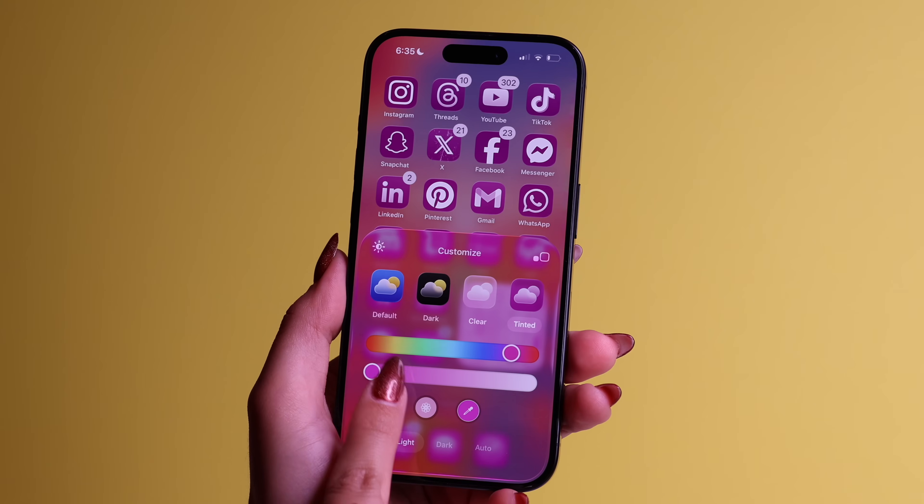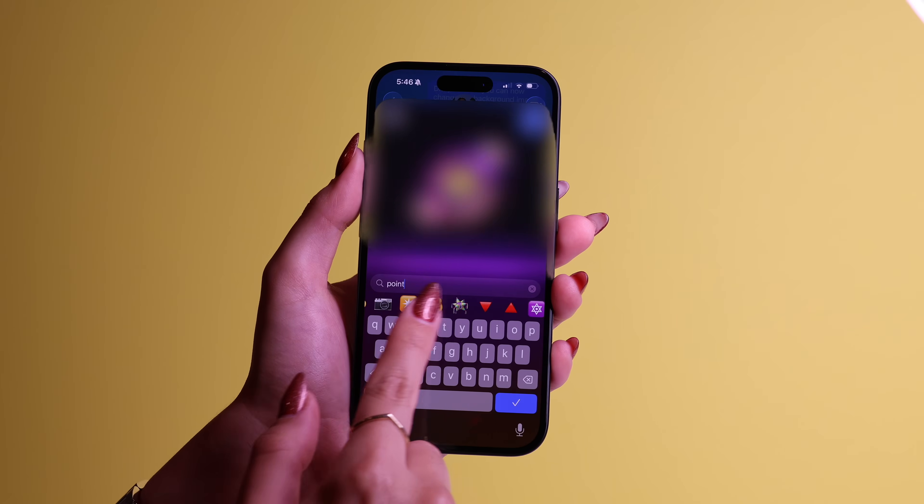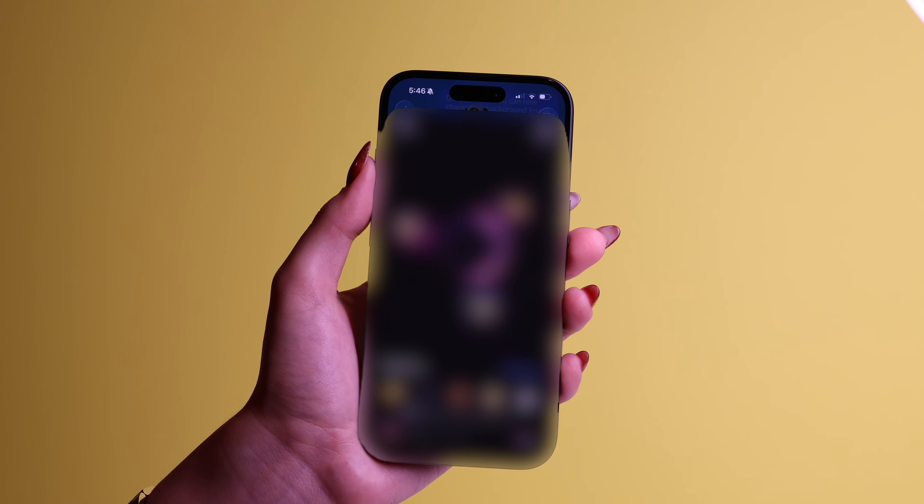I installed the iOS 26 update on my iPhone and 10 minutes later I was customizing my app icons, controlling apps with my face, changing the background of my message threads, and trying out so many new features that will blow your mind.